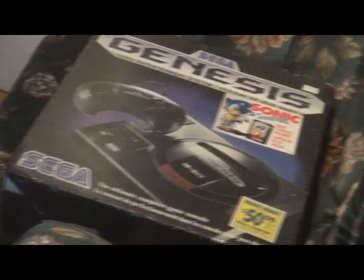Look at the size of this real Genesis - I can barely lift it - and then you get something small like this, it's so tiny. My head is actually bigger than the Sega Genesis mini. That's kind of cool.